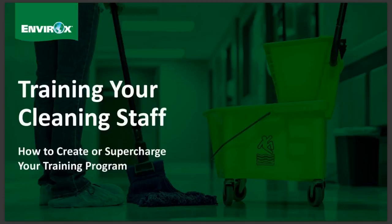Hello everyone and welcome to today's webinar. We're going to give you the tools you need to start up a training program for your cleaning staff. If you already have a training program, don't worry because the same tips and methods work for improving your current program as well.